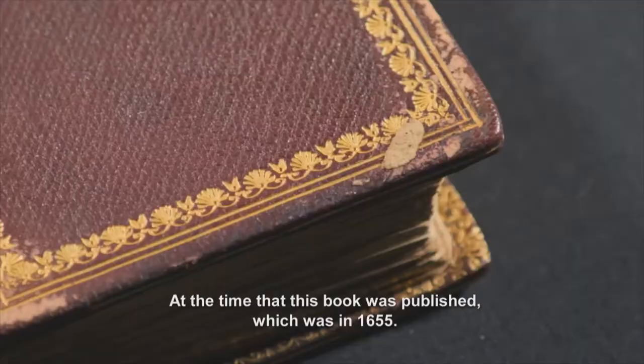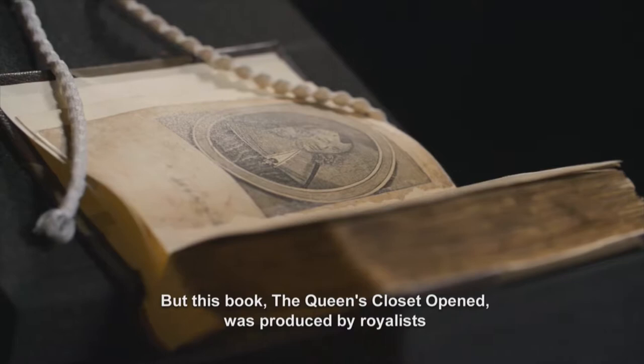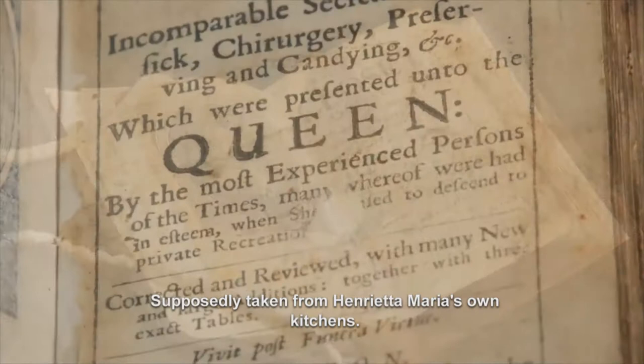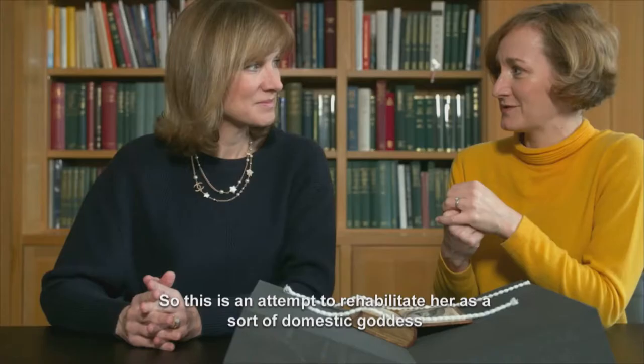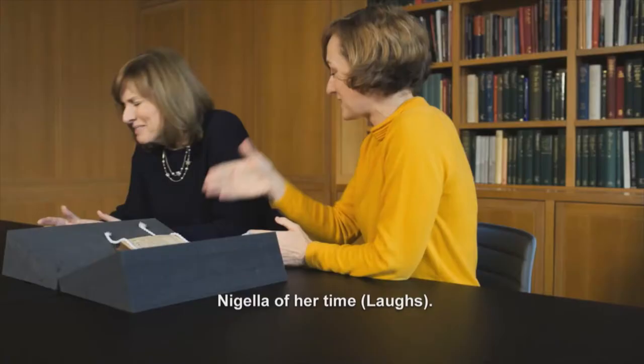You might not think the beheading of a king would lead to a revolution in recipe books, but this book, The Queen's Closet Opened, was produced by royalists to repair the image of the former queen. It lists recipes for sweets, treats, and even remedies, supposedly taken from Henrietta Maria's own kitchens. And so this is an attempt to rehabilitate her as a sort of domestic goddess and associate her with cooking. With the Nigella of her time. I think she is the first domestic goddess.